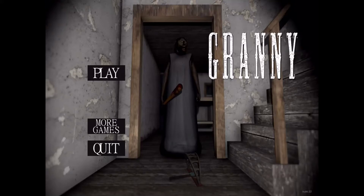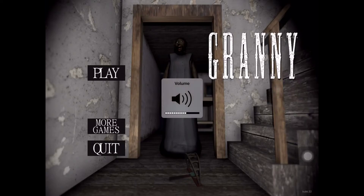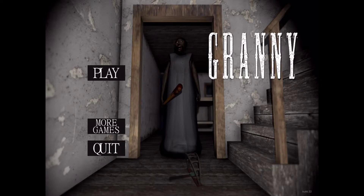What's up guys and welcome back to the channel. I'm making another Granny video. I haven't played Granny in a while. It'll be hot — I should make another video after this.